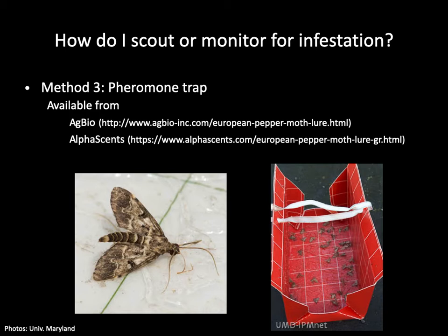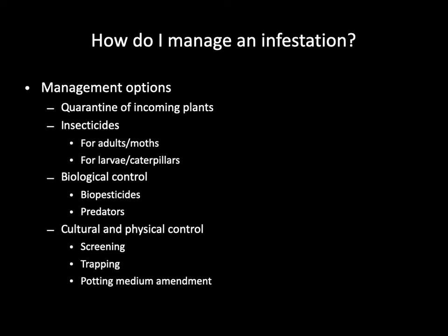Scientists have isolated the sex pheromone and figured out a way to produce it artificially. Now you can actually buy sex pheromone lures and use them to monitor and trap the moth. The trap consists of a sticky delta trap and a lure. Only males are attracted to the lures, so you don't have to worry about attracting females from outside the greenhouse and starting an infestation. You can buy the pheromone traps from AgBio and AlphaScents online. It's very important to monitor the activity of adults and caterpillars through these various monitoring methods, because all management tools — whether insecticide, biological control, or cultural control — depend on knowing if the moths are present and when they are present.